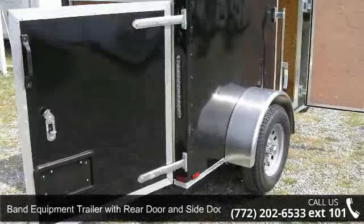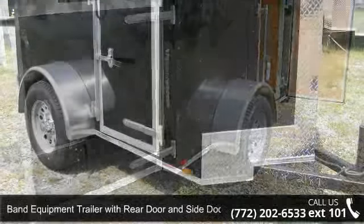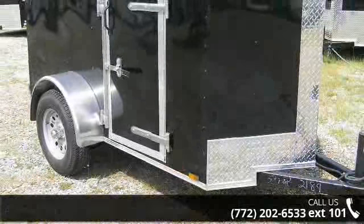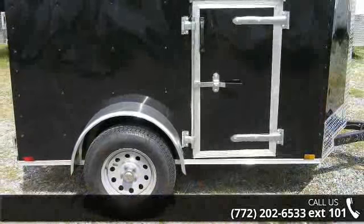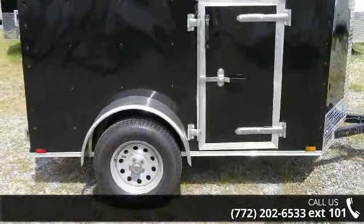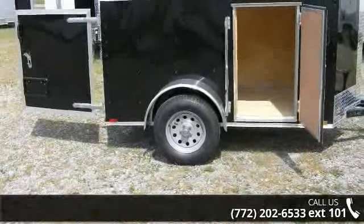Up for sale is a band equipment trailer with rear door and side door, 4 feet by 8 feet. This trailer is ready for the road. Financing options are also available for qualified buyers. Call now to speak with the dealer and find out why we are the preferred destination for quality trailers.